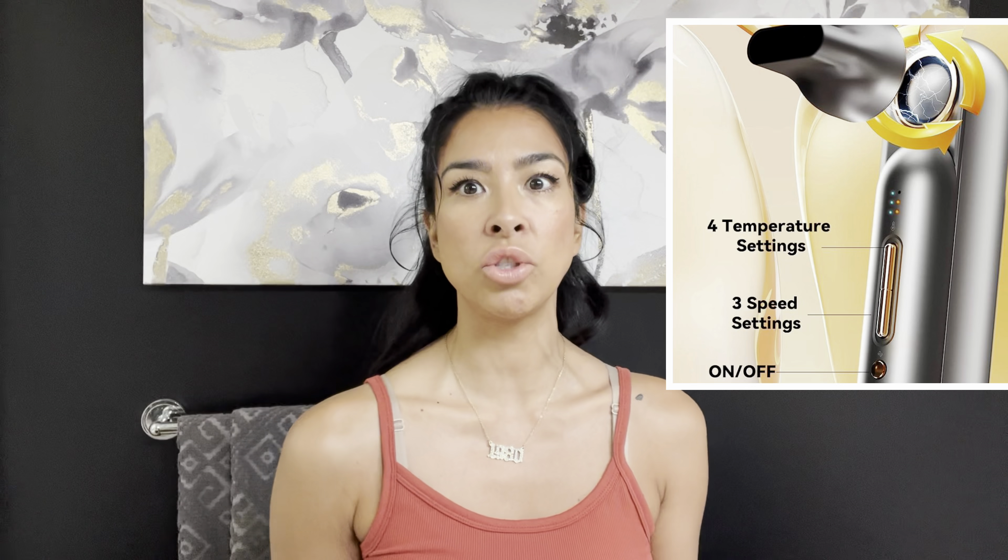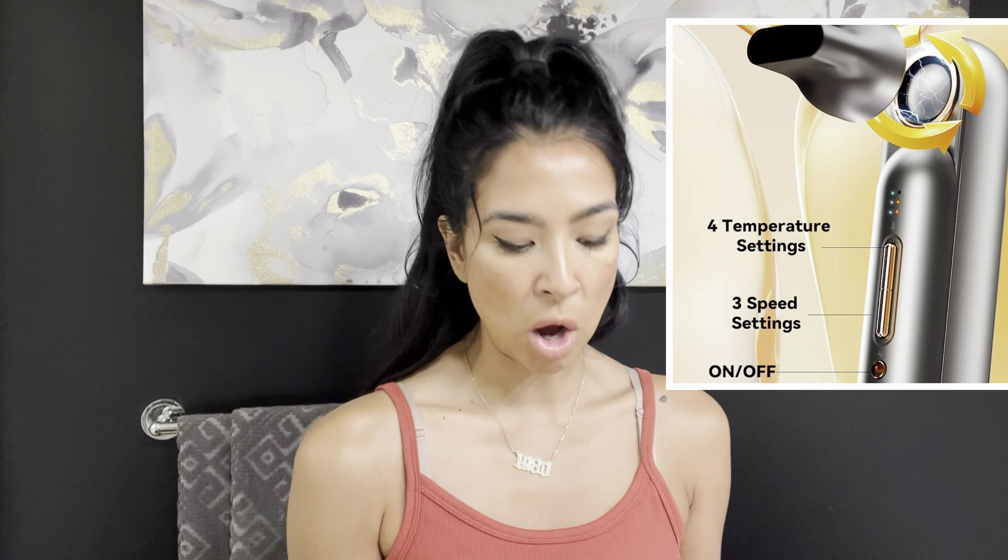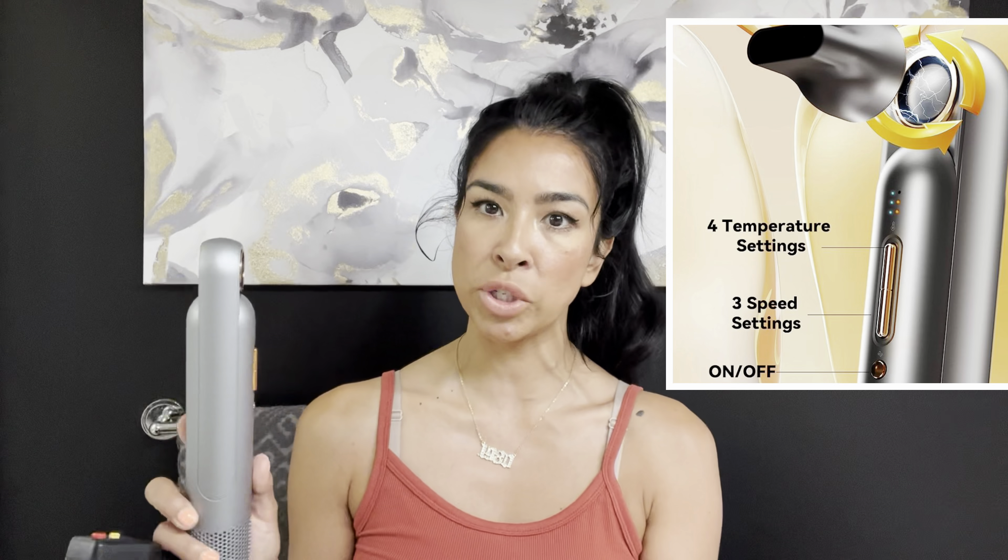It has three speeds — low, medium, and high — plus four temperature settings: natural, cool, warm, and hot. One nozzle is for volume and blowouts, and then of course there's the diffuser. There's also a ring on here that says do not touch during use — I believe that's the aromatherapy piece. We'll figure it out together.